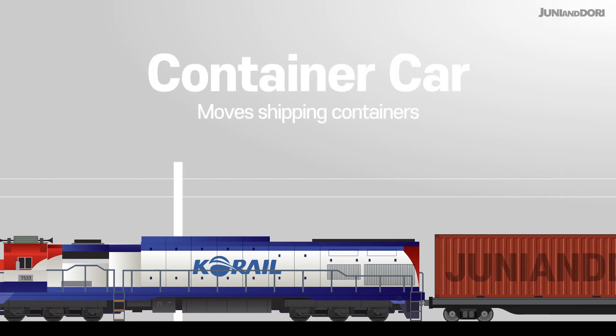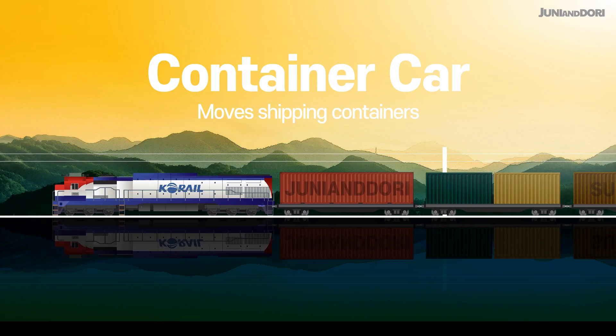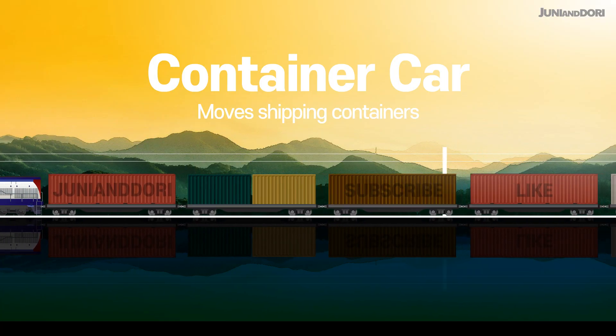You know those shipping containers we see everywhere? The container car is specially designed to move them. It uses interlock mechanisms to securely fasten each container, ensuring safe delivery without any movement.